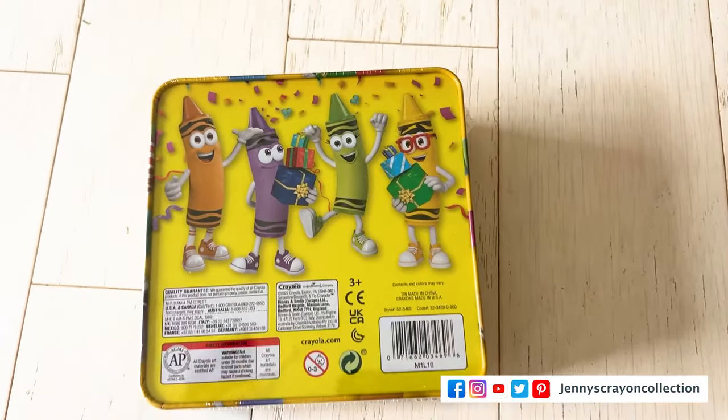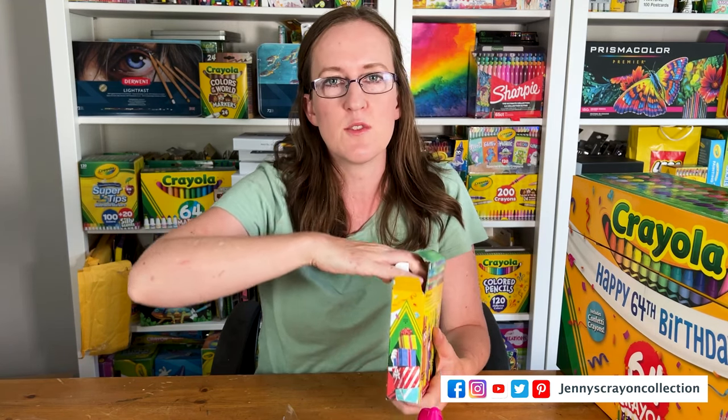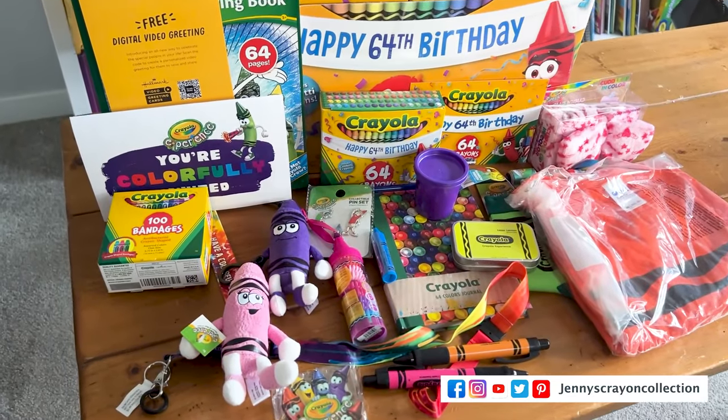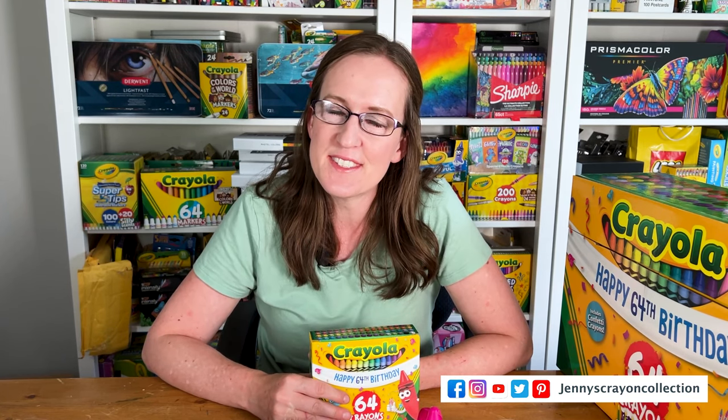I'll do a post on that so you guys can see it. What do you guys think — what was your favorite thing in the box? Are you going to go to the Crayola Experience anytime soon? Check out the videos — I'll leave those links too. It was so much fun last summer and my daughter's already asking to go back. Anyway, I hope you guys have a great day and we'll see you in the next video!